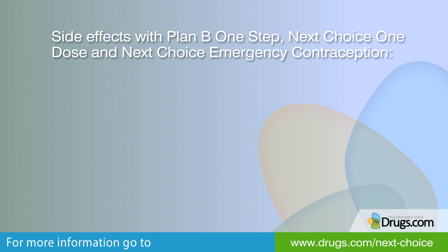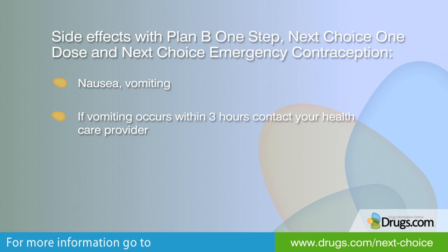Emergency contraceptive pills are very safe to use and side effects are usually short-term and mild. Nausea has been reported in about one out of every five women using levonorgestrel emergency contraception. Vomiting may also occur in about one out of every 17 women. If vomiting should occur within three hours of taking an emergency contraceptive, women should contact their health care provider as a repeat dose may be needed.